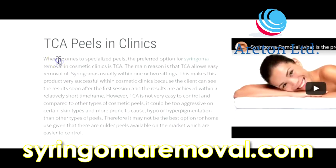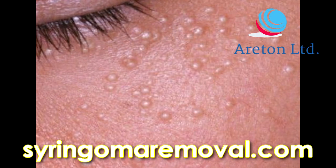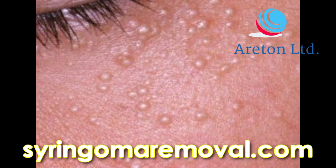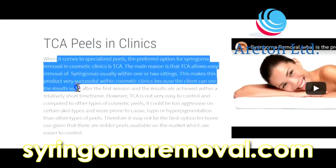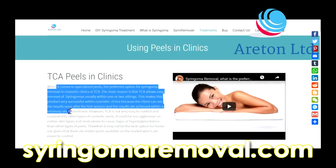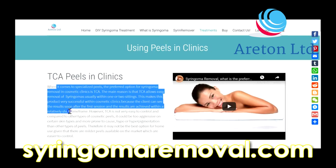TCA peels in clinics. When it comes to specialized peels, the preferred option for syringoma removal in cosmetic clinics is TCA. The main reason is that TCA allows easy removal of syringoma, usually within one or two settings or sessions. This makes this product very successful within cosmetic clinics because the client can see the results soon after the first session.